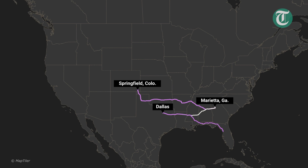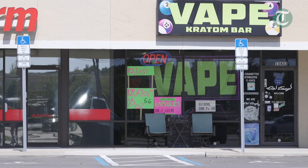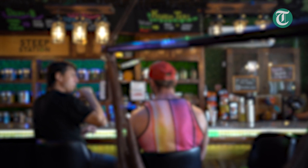The products can then make their way to Florida and around the country after stores place orders from OPMS distributors. That's when extracts, powders, and capsules arrive at gas stations and smoke shops around Tampa Bay. Check out the three-part investigation at tampabay.com.